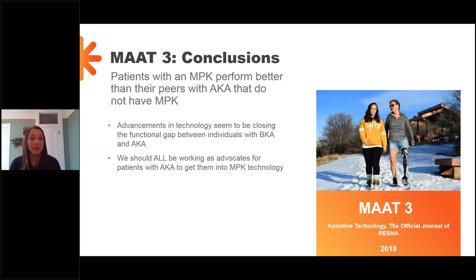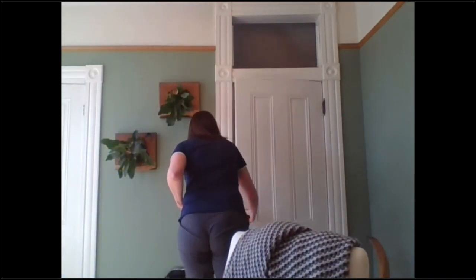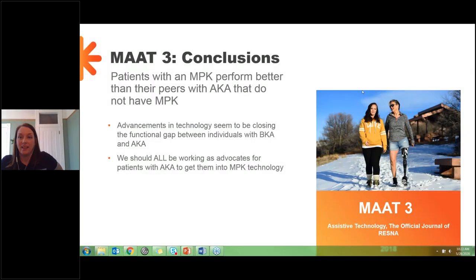Advancements in technology are closing the gap between BKs and AKs. We always kind of expect our AK patients to have slightly lower mobility, but we should really all be working as advocates for patients with above-knee amputation to get the microprocessor knee technology as much as possible.